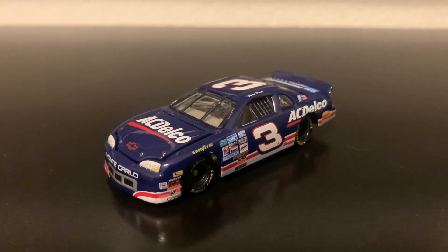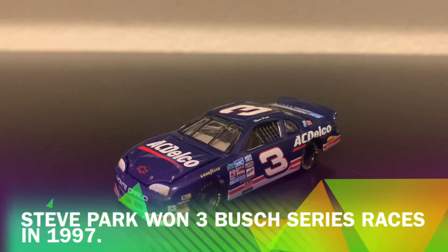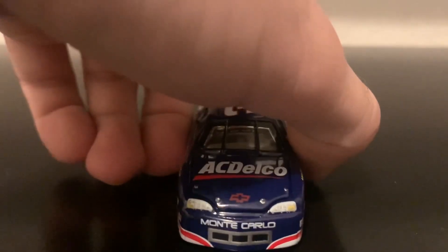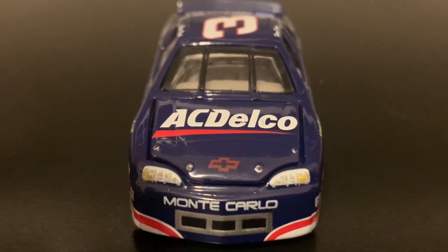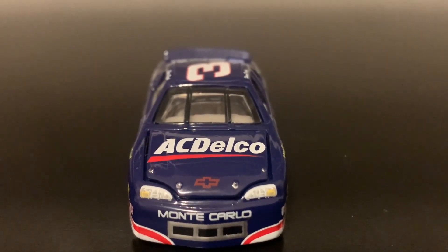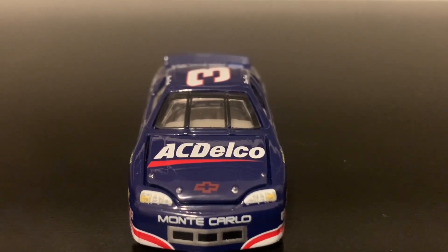Here's the next diecast — the 1997 Steve Park AC Delco Chevrolet, from the Busch Series once again. This was before Dale Jr. stepped in in 1998 and won two championships in the Busch Series in 1998 and '99. Here is the Monte Carlo nose with AC Delco Chevrolet on the hood. The hood opens, but unfortunately it's really hard to get open right now. Whenever you have really small fingernails and try to open a hood, it's just tough. So I cannot do it for you guys in this review.